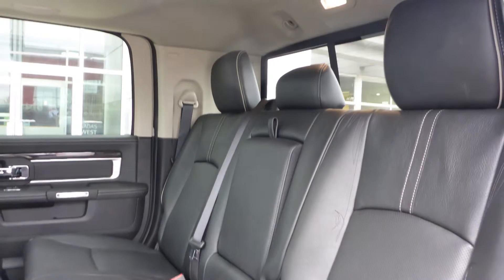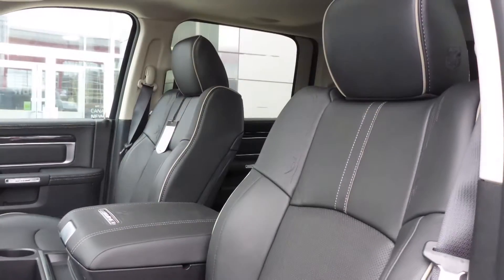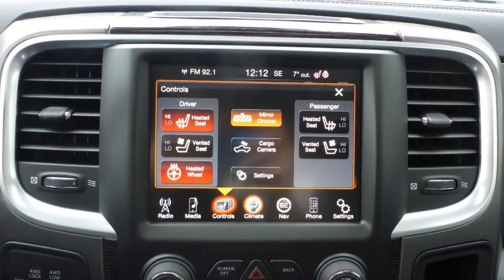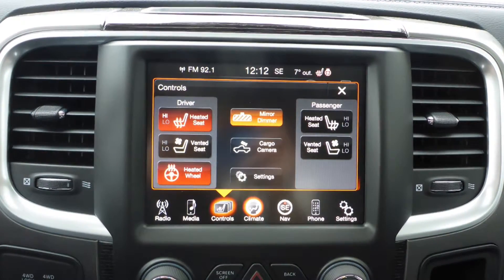The interior features all premium leather seating with premium stitching and rear folding seats. All seats and the steering wheel are heated, along with ventilated front seats.